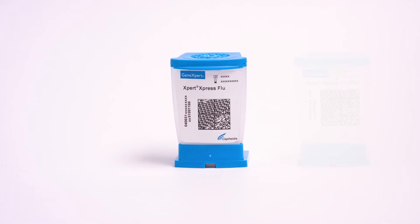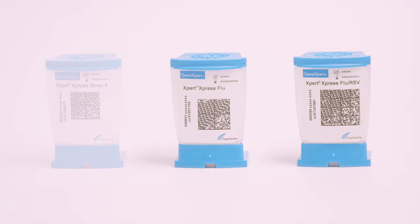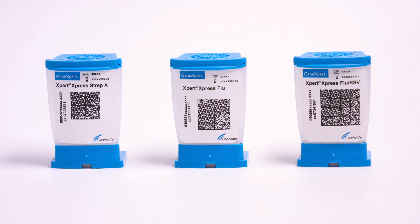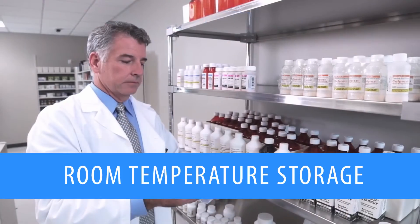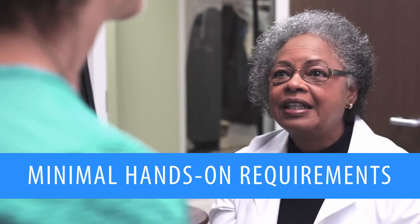The Express leverages the same proven test cartridges used in Cepheid's entire family of GeneXpert systems. With integrated QC, room temperature storage, and minimal hands-on requirements,